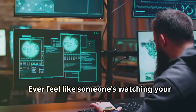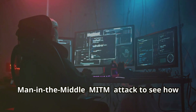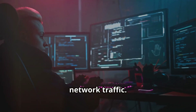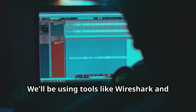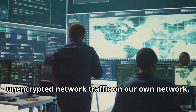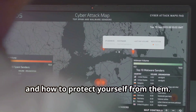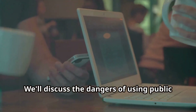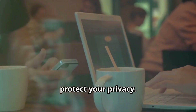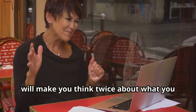Ever feel like someone's watching your every move online? In this chapter, we're going to simulate a man-in-the-middle (MITM) attack to see how attackers can intercept and eavesdrop on network traffic. We'll be using tools like Wireshark and Ettercap to intercept and analyze unencrypted network traffic on our own network. You'll learn how MITM attacks work, how to detect them, and how to protect yourself. We'll discuss the dangers of public Wi-Fi networks and how a VPN can help protect your privacy.